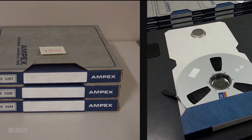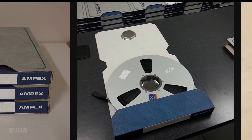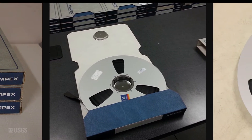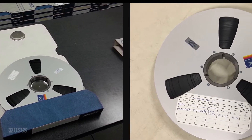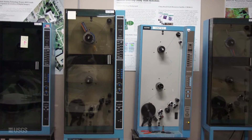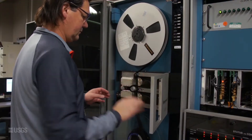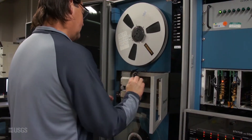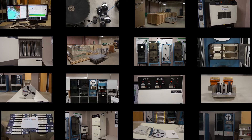One critical component to successfully fulfilling the LGAC initiative was the ability to recover data from old, obsolete media for which newer media sources were not available, including Landsat data contained on thousands of high-density digital tapes, also known as HDDTs. Data recovery from HDDTs is a painstaking process that is dependent upon functional aged equipment and diligent operator support. This presentation will summarize the HDDT Landsat data recovery process.